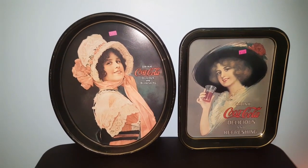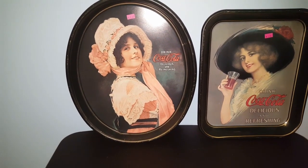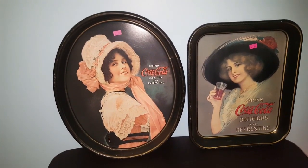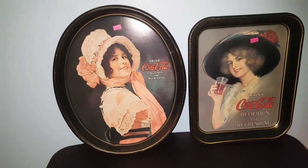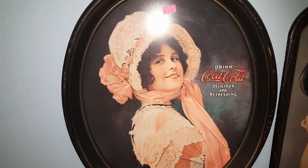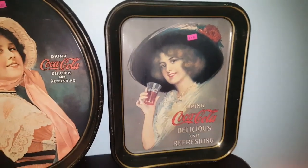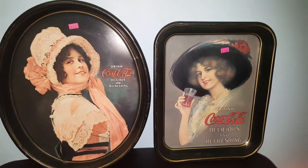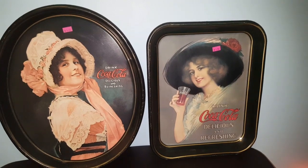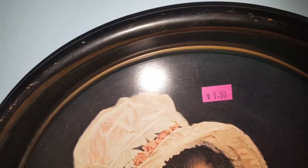At that same thrift store I bought these Coca-Cola trays. Now if you've been watching me for a while, I've given a lot of tips on how to spot originals from reproductions — and these are reproductions. I normally call out these reproduction trays because a lot of people buy them assuming they're original and pay a lot for them. But the reason I bought these is to use them as learning material. These were $1.50 each, and for learning materials that's a great price.